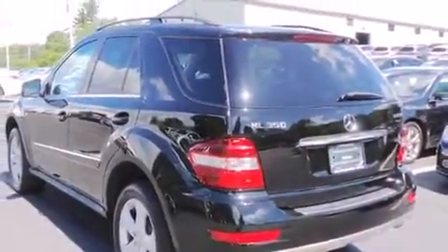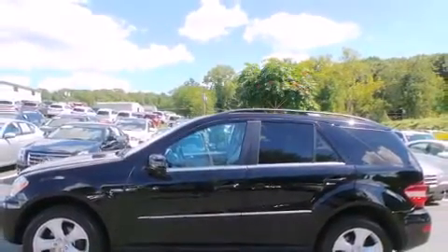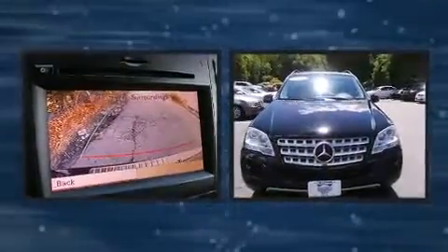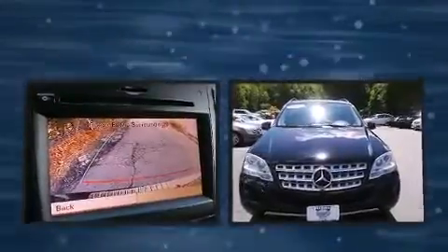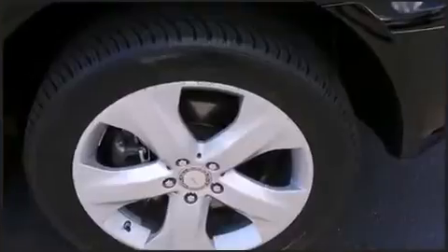Mercedes-Benz prioritized practicality, efficiency, and style by including adjustable headrests in all seating positions, automatic temperature control, power door mirrors, heated door mirrors, and power front seats.